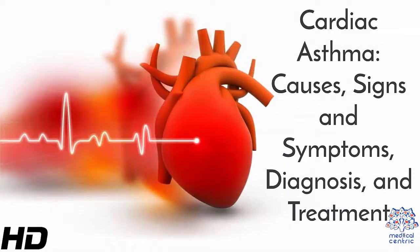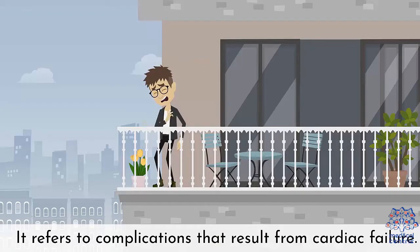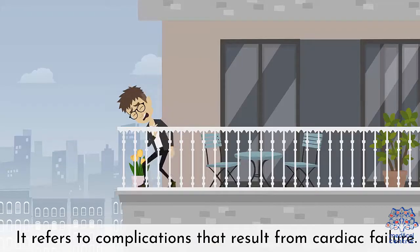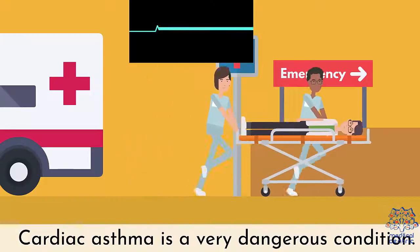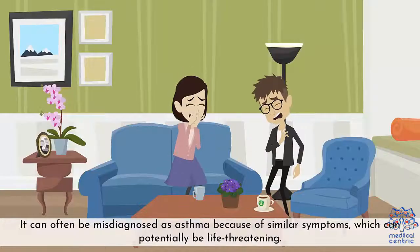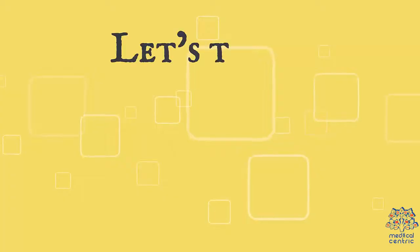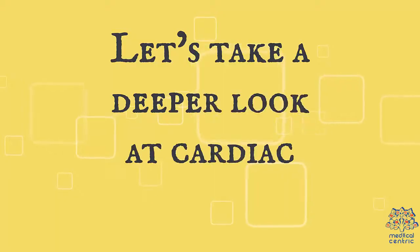Cardiac asthma: causes, signs and symptoms, diagnosis, and treatment. Although the name might suggest otherwise, cardiac asthma is not a type of asthma. It refers to complications that result from cardiac failure. Cardiac asthma is a very dangerous condition. It can often be misdiagnosed as asthma because of similar symptoms, which can potentially be life-threatening. Let's take a deeper look at cardiac asthma.